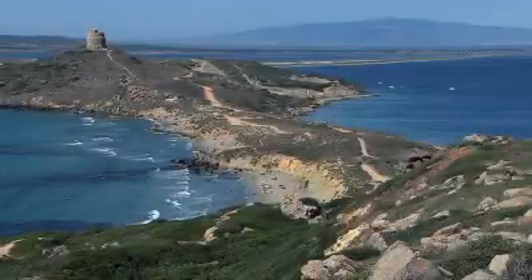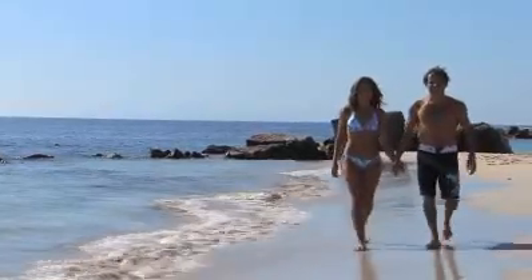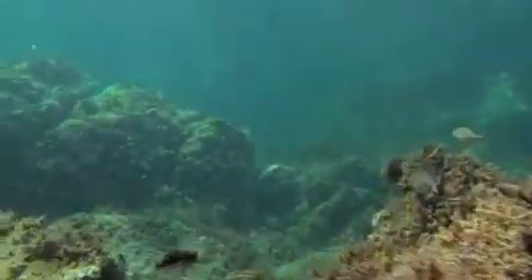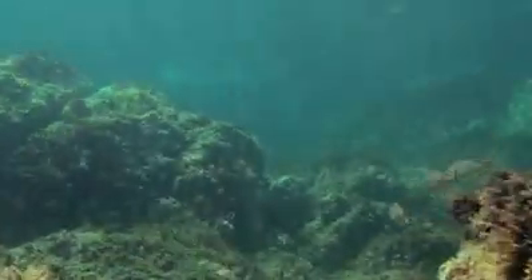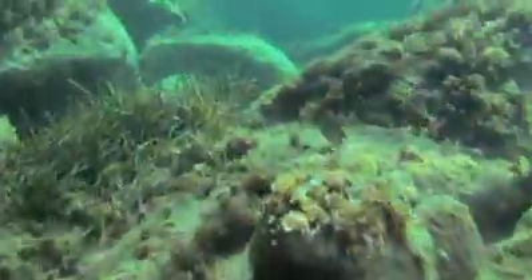The Penisola del Sinis and the pristine island Isola di Maldiventre are situated in the west of Sardinia. This marine protected area is a perfect place for discovering the fascinating underwater world while snorkeling. Experienced guides take visitors to the best places for spotting unique marine wildlife.